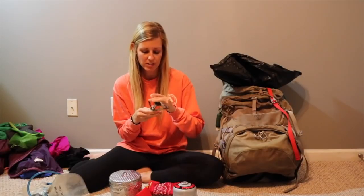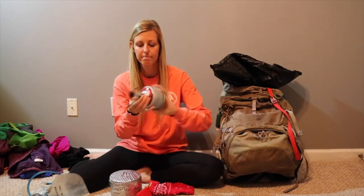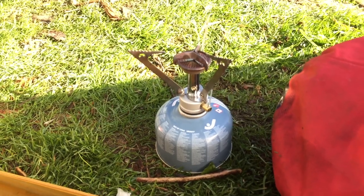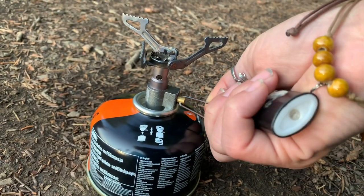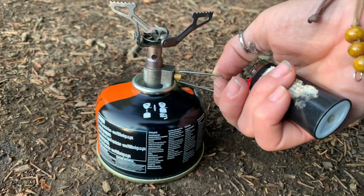My stove on the AT was an MSR Pocket Rocket. It was a little bit bulkier and heavier than they are nowadays, but they cost about the same — $45 — and now weigh 2.6 ounces. It's a good stove and definitely more stable of a surface to cook on and probably more efficient than what I use now, which is the BRS titanium stove. The BRS is just under an ounce and usually costs about $15 online. So if you want to save a little bit of money, you could go with the BRS, but the Pocket Rocket 2 is a great stove.